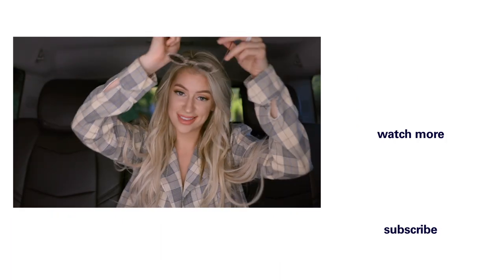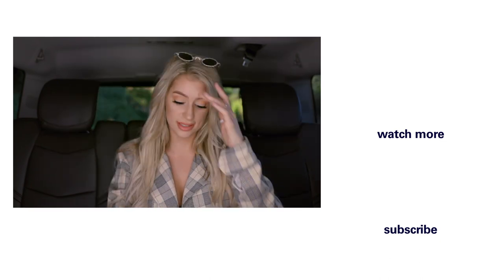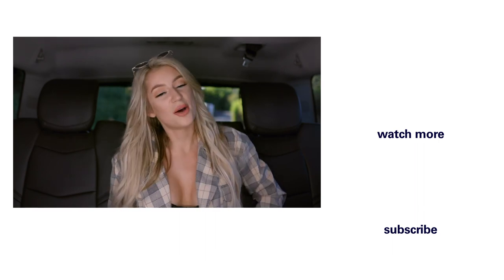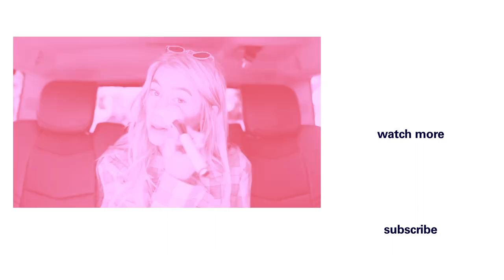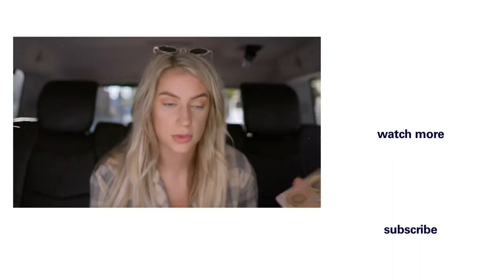Okay you guys, I think that is it for my makeup. I am ready to go to the party finally. Thank you guys for riding with me — I've had a lot of fun. This has been On My Way with Ashley Schwan. Cute.